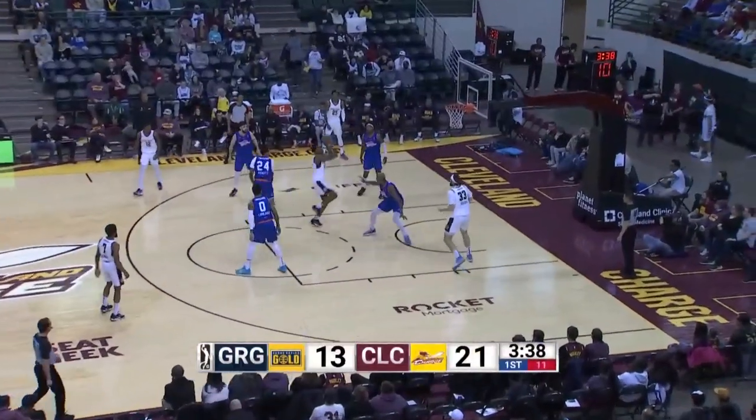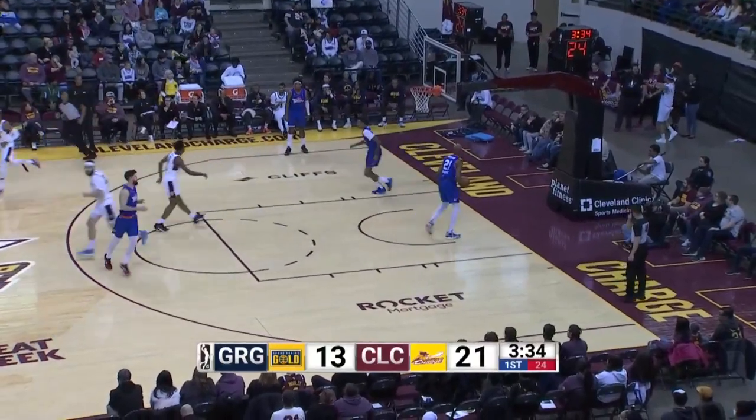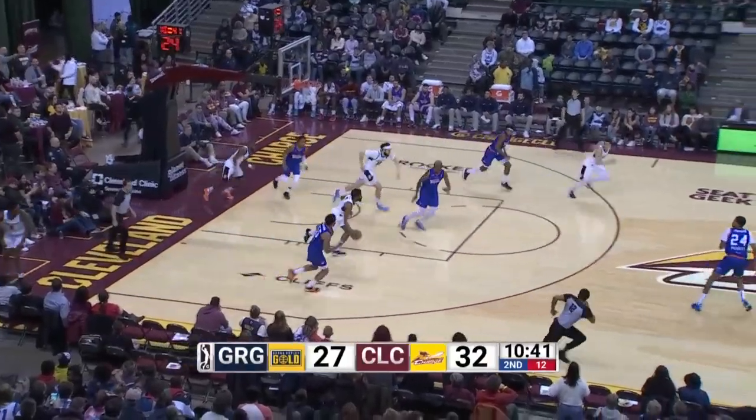Watson forced up the tough shot, got it to drop, but that was not easy, extending the defense the way they are in this possession. The Charge defense needs to find a way to limit them in the paint. Jordan Allen partially blocked by Watson on a nice closeout.